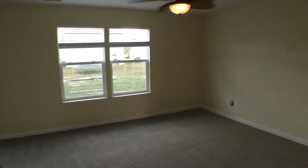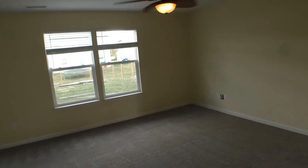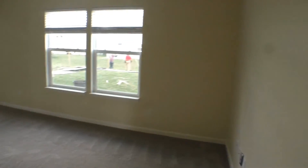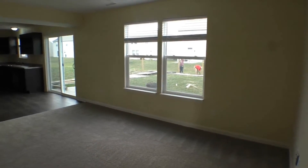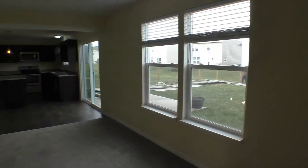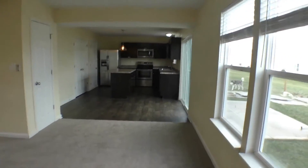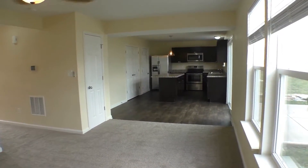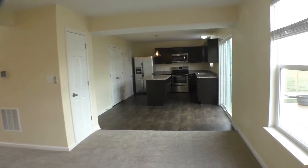And then we're going to come into the family room with that fan there. Huge windows looking out to the back and a fully fenced backyard, which I'll give you a peek at in a moment. And have a look at this gorgeous open concept to your kitchen.